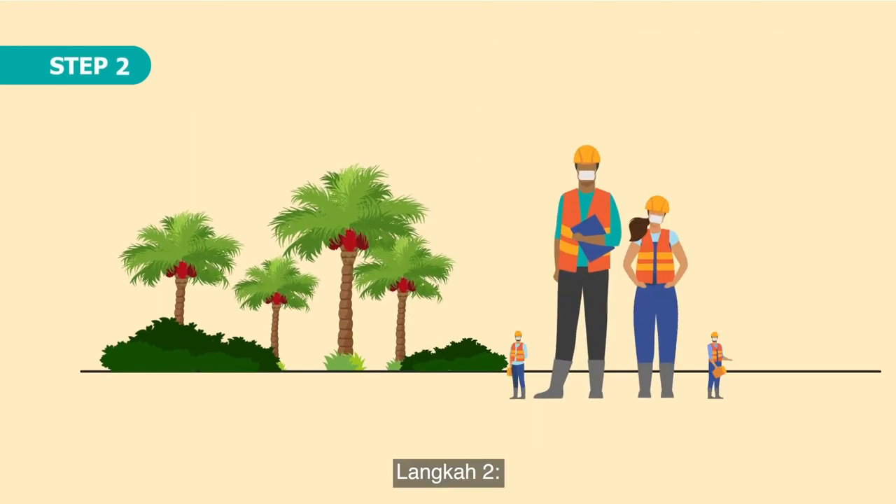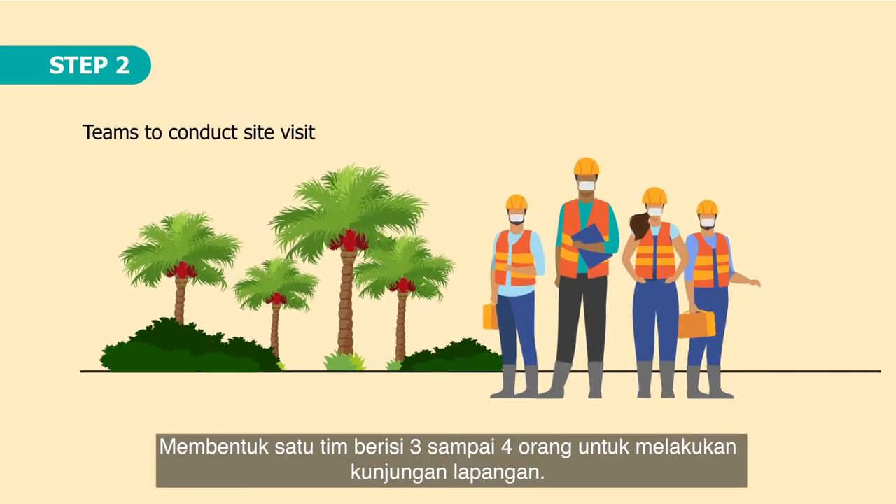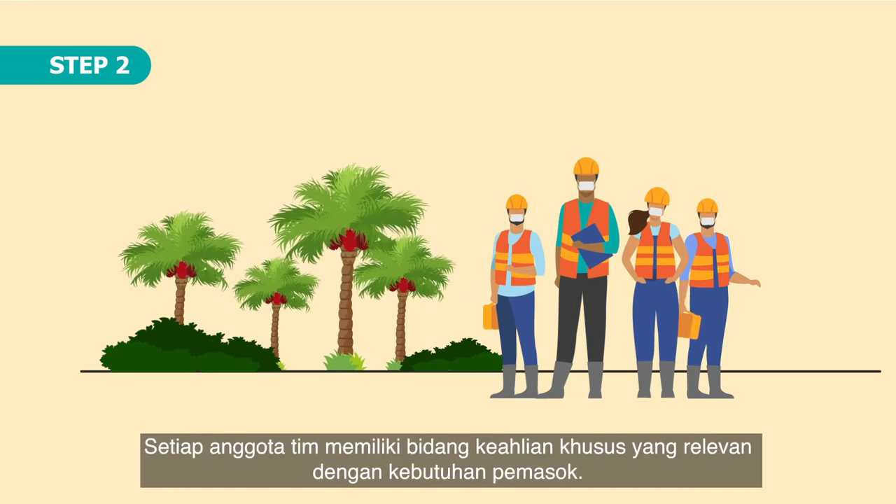Step 2. A team of 3 to 4 persons is formed to conduct the site visit. Each team member has a specific area of expertise relevant to the supplier's needs.